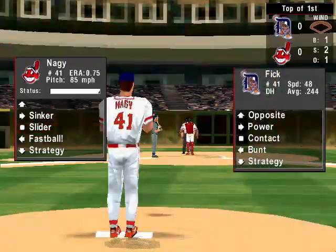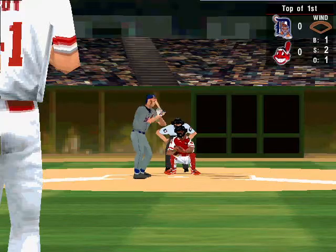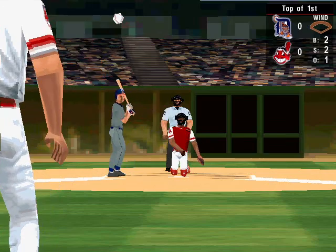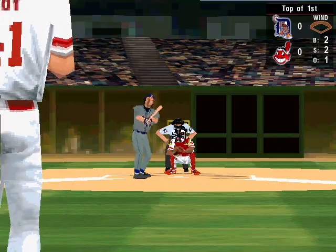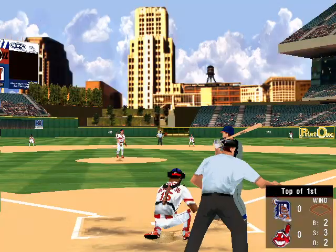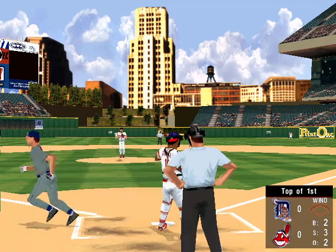Ground ball down the line to first. Knocked foul. Fastball. That's ball two. The 2-2 pitch. Slider. He can't get a piece of it. Strike three.